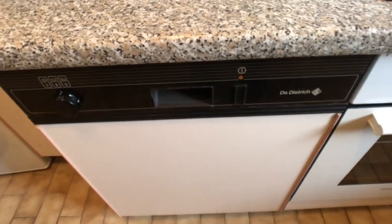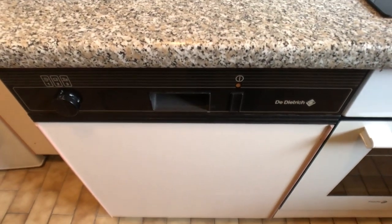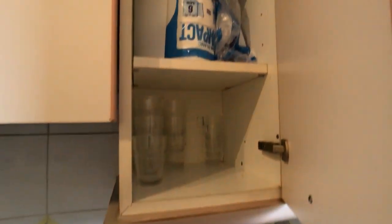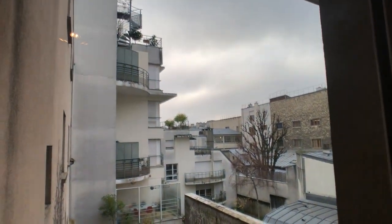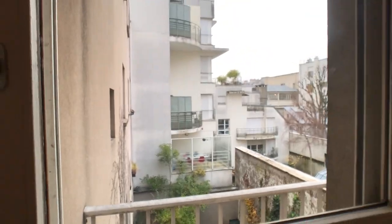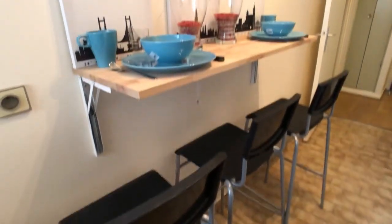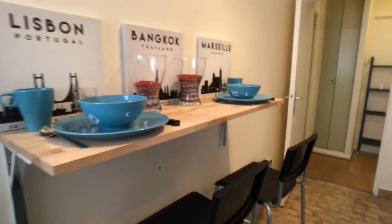The dishwasher will also be replaced with a new one. Over here we have some more storage space, and then the sink over here. This is the view from the kitchen — you have this nice sitting area, like a bar where you can eat if you want.